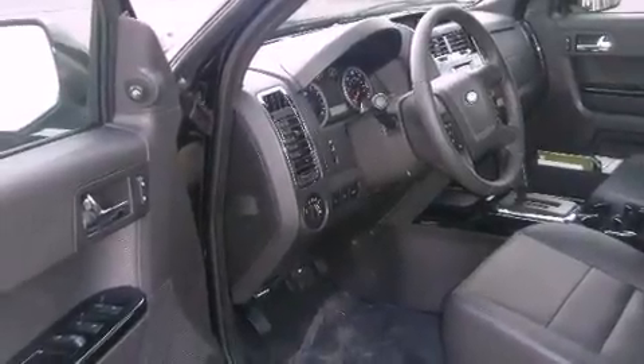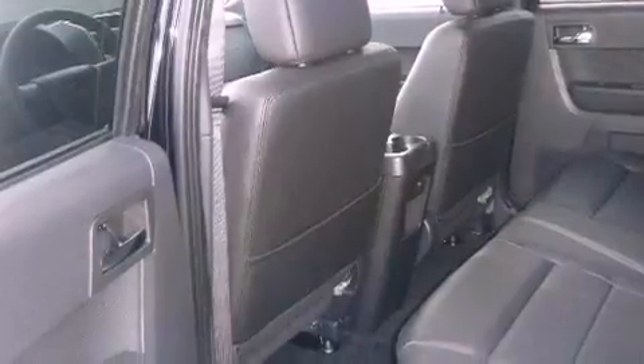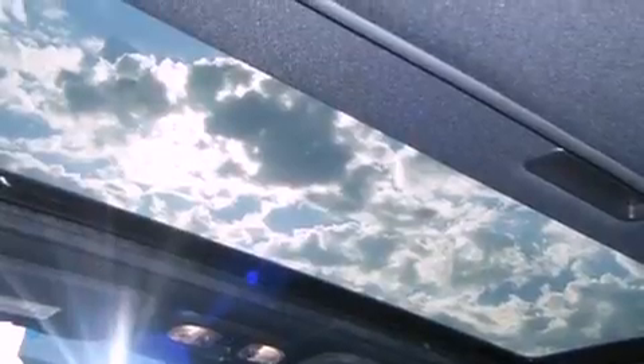Its top features include heated seats, keyless entry, a leather interior, tinted glass, fog lamps, a traction control system, a passenger side airbag, and cruise control.